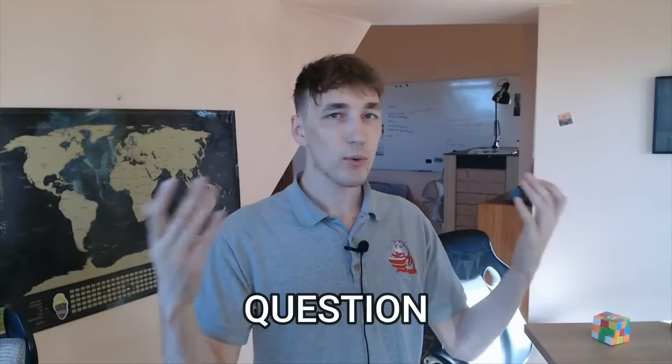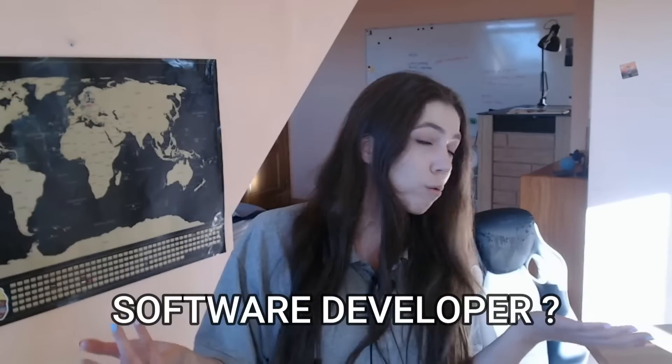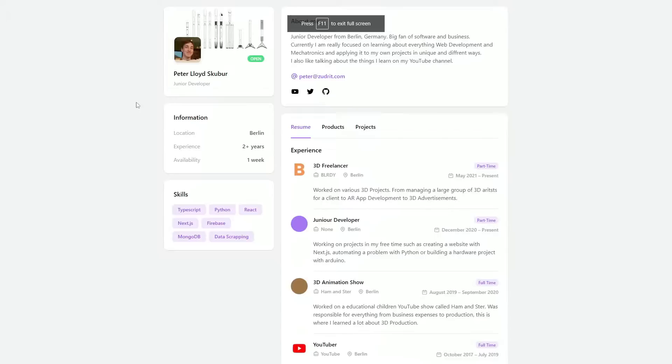In today's video I'll answer the question: what is it like freelancing as a new software developer? The first thing I did on day one of this freelance journey was to create a personal portfolio website.